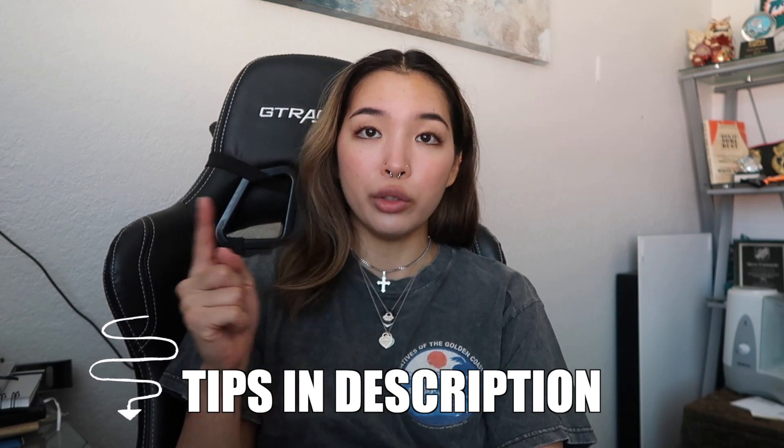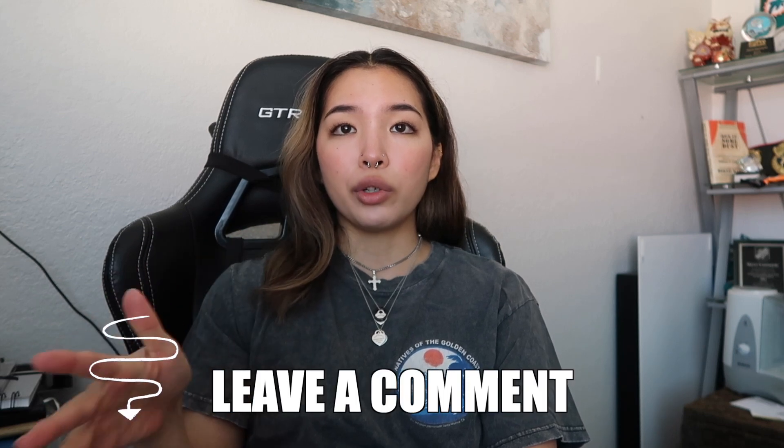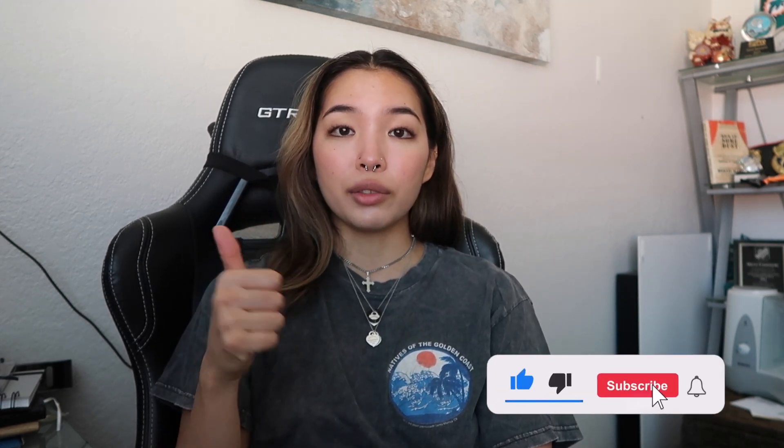Anyways guys, I hope this was helpful to you. If you got deactivated, I'm so sorry. Also, for anyone who has been deactivated and got reactivated, comment down below how you were able to do that and what helped you get your driver account back. I hope you enjoyed this video — if you liked it, please give a thumbs up, subscribe to the channel if you want to see more, and I will see you guys in the next video. Bye.